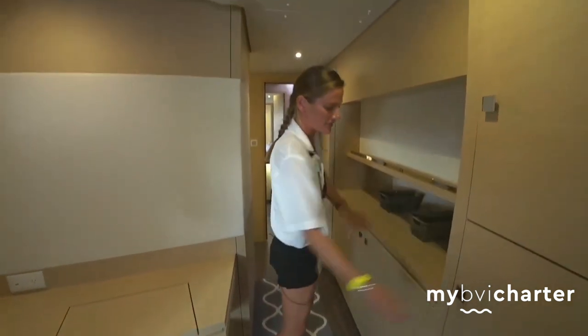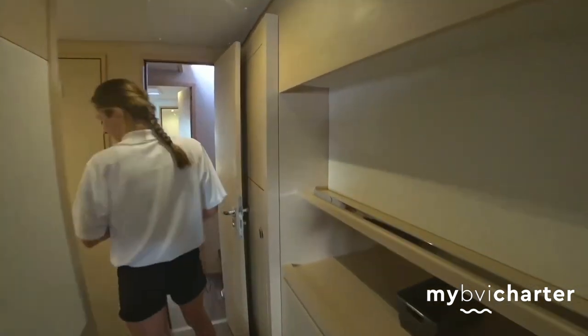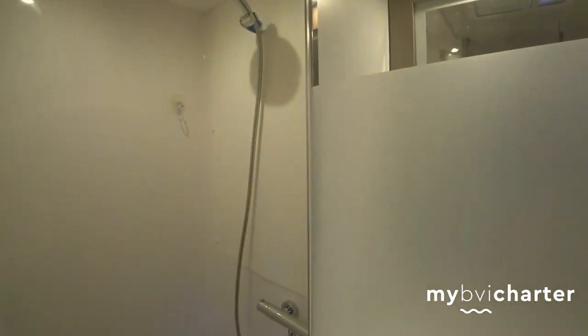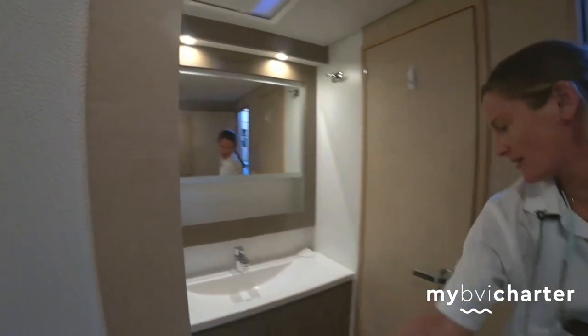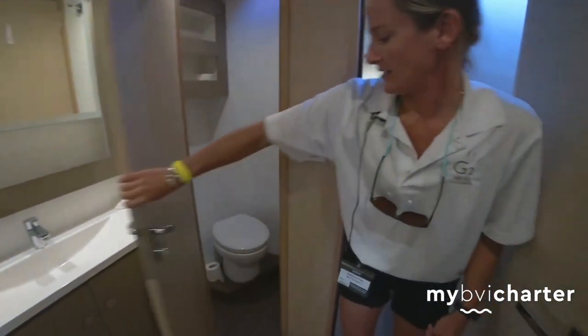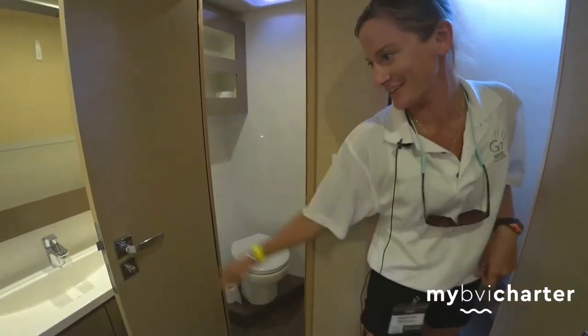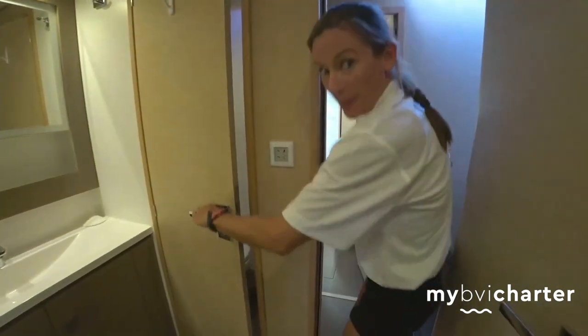We have closets in every room — these all open up, we can store all of your stuff that way. Another lovely feature of the master cabin is this giant stand up shower with the full door. It almost feels like home. The heads are separate and are fresh water heads. Each head on this boat has different sea creatures inside, so that's kind of a fun thing you can do — locate all the sea creatures in each one. This one has a sperm whale.